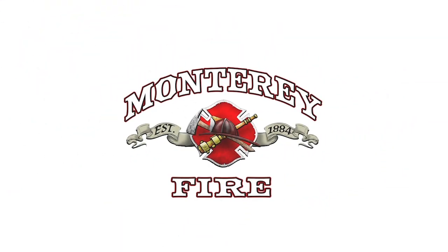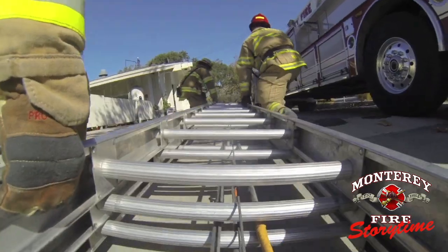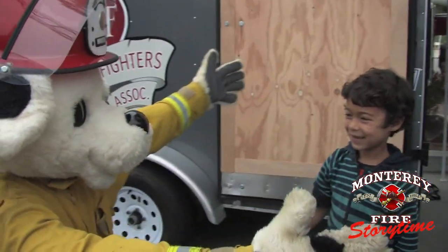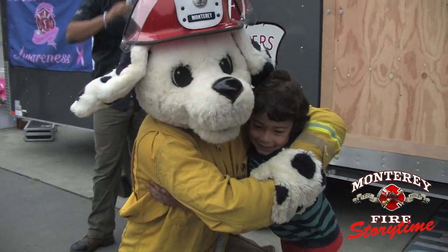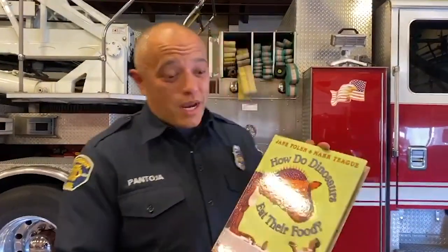Hey guys, Ronald Pantoja here with the Monterey Fire Department. Today we're going to read — welcome back — how do dinosaurs eat their food?